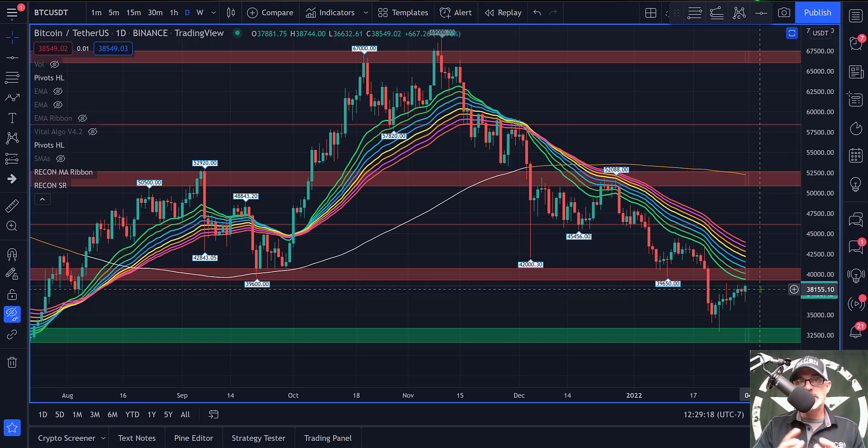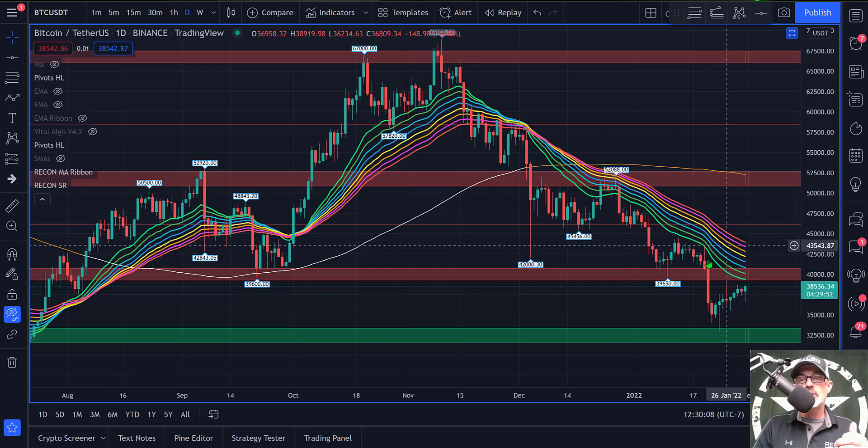Until the bulls can get price above the EMA ribbons and flip them — meaning the red, purple, orange, and yellow lines on the bottom and the green and blue lines on top — I would be looking to go bullish only after that confirmation.